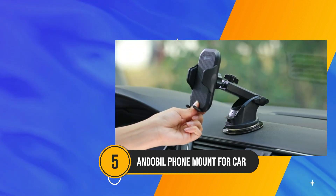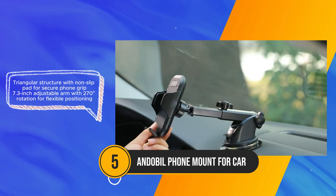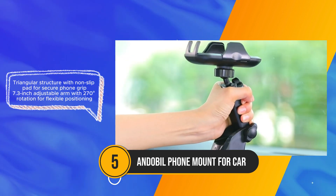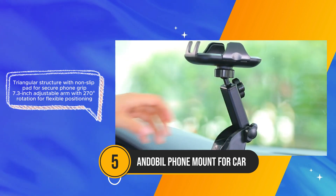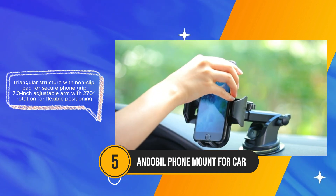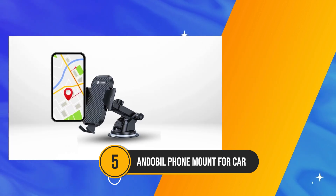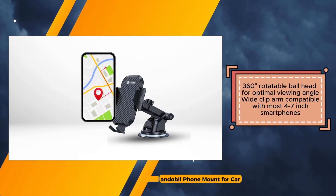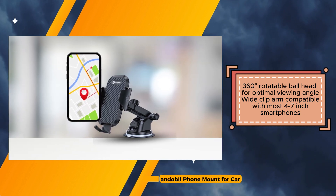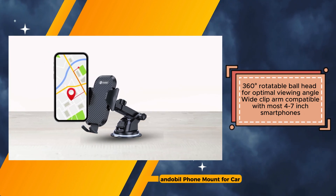The upgraded nanogel suction cup ensures a strong hold even on rough roads, providing peace of mind during travel. A standout feature is its triangular structure with a non-slip pad, which securely grips the phone to prevent movement while driving. The 7.3-inch adjustable arm with 270-degree rotation and a 360-degree rotatable ball head offer flexibility in positioning, allowing users to achieve the optimal viewing angle and reach.